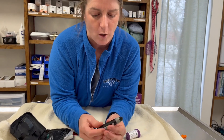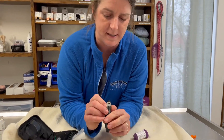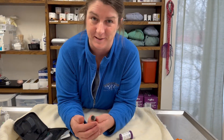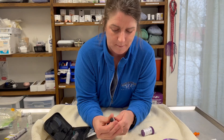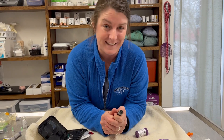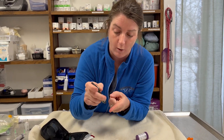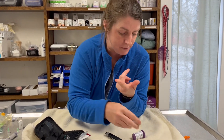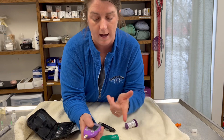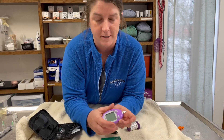There is a dial on the lancing device for how deep it goes — we always keep it on the deepest setting, which is number five. You'd only use a lower setting for a super thin-skinned cat. The overall process is: poke, milk the blood out until you have a decent drop, put your strip into the glucometer, hold the strip up to the blood, wait, and you have your number. Let's get a cat and show you how to do it in real life.